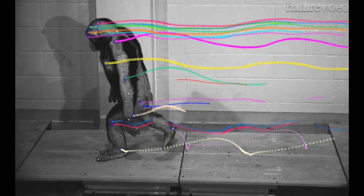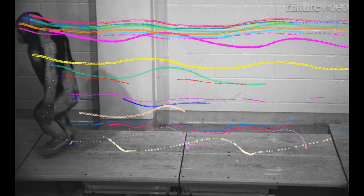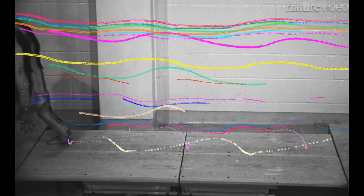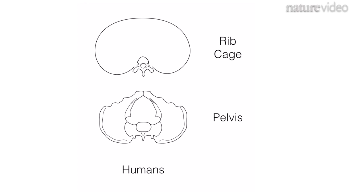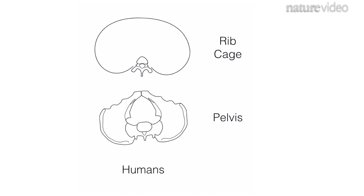Chimps swing their hips much more than humans when they walk. By tracing the markers, the researchers were able to analyse these differences. When humans walk, we swing our ribs in the opposite direction to our hips, which helps us to save energy.